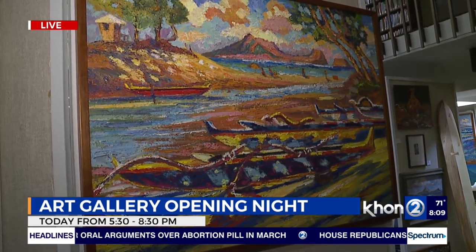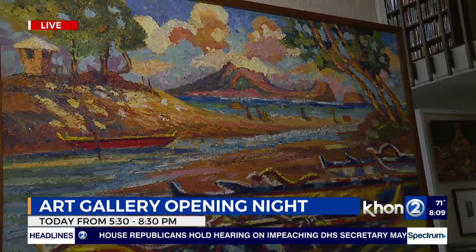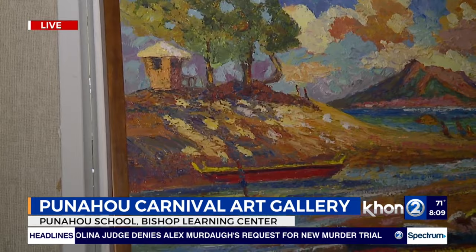I like to incorporate first the layout, the value, the color, and then the textures, and I bring that texture so it comes to life. It's like bringing the outdoors to the inside. So dynamic, seeing the different layers, and then definitely when you step back, you just see that whole masterpiece really come to fruition.